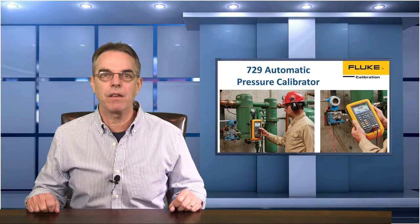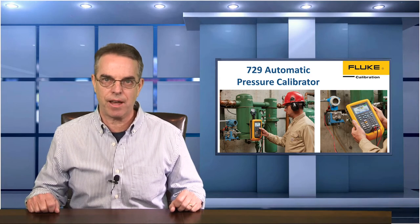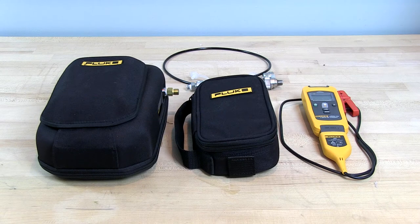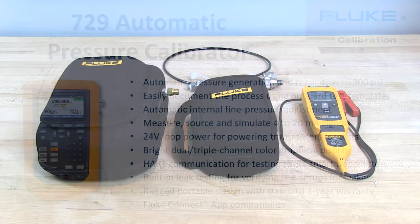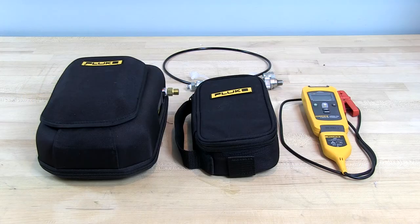Okay, finally today I want to give you an in-depth look at a new product from Fluke called the Model 729 Automatic Pressure Calibrator. For those of you doing pressure calibrations in the field, the 729 may be just what you're looking for. So today on the bench I have the new Fluke 729 automatic pressure calibrator. This is a handheld device similar in size to the 754 multifunction calibrator but it's specific to pressure calibration, and it automatically controls, stabilizes, and controls the pressure at each one of the set points.